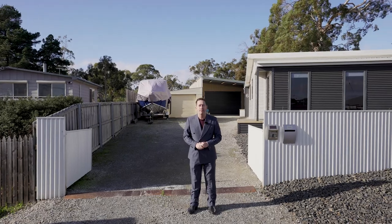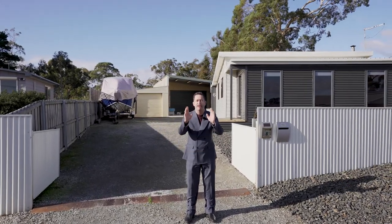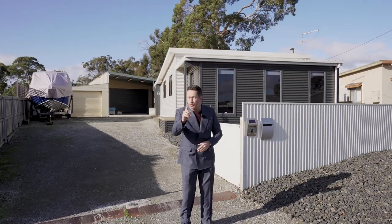Well g'day team, it's Ant Mountain from PowerD's Rapid Response Unit. I'm in delightful Dodgers Ferry today at 6 Punna Street with a renovated beauty for you. Just wait till you see this one. Four bedrooms, huge block of land, you're not going to believe it. Talk soon.